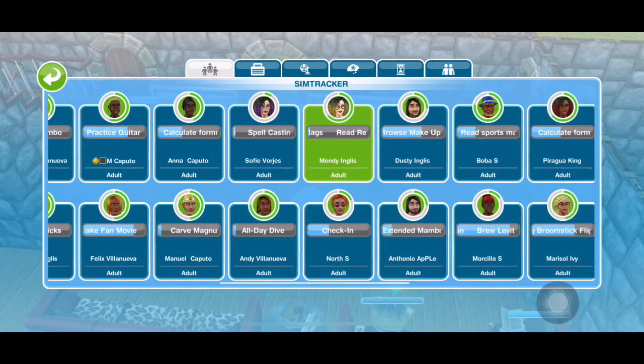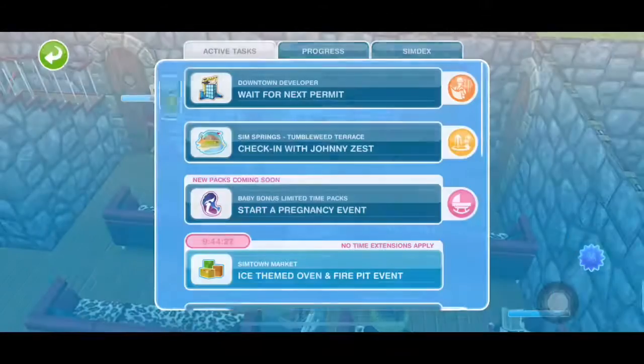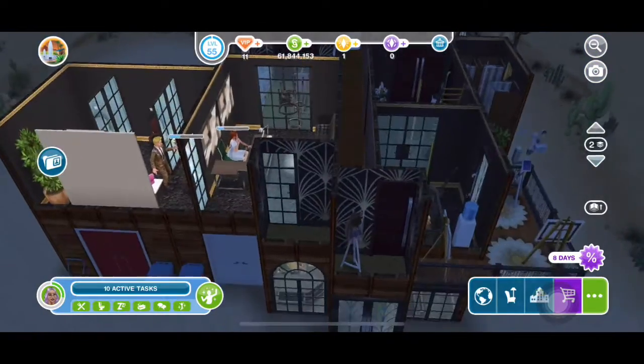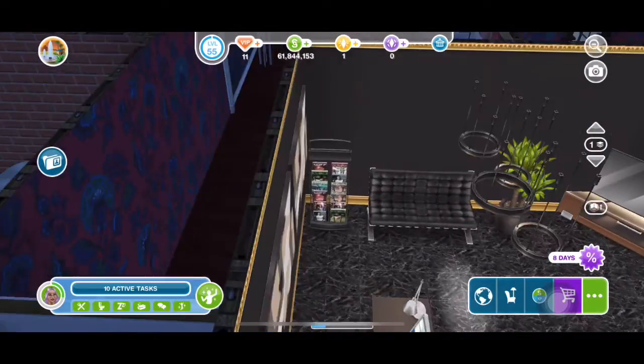I'm gonna show y'all the spa. I did this all by myself — it takes a lot of time to do it, you know, you gotta be patient. This is the spa, and that's the receptionist on the first floor.